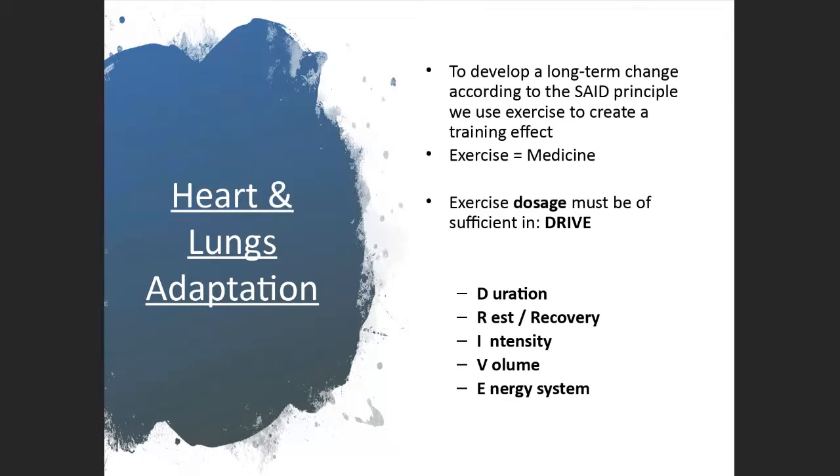We focus on dosage, which is the principle of overload. Now we're talking about cardiorespiratory overload — cardiac adaptations and cardiac hypertrophy. The heart is a muscle; it will get stronger, and the lungs and blood vessels need to increase their elasticity. Otherwise they suffer from the principle of reversibility: if you don't use it, you will lose it. We remember dosage with the acronym DRIVE — Duration, Rest or recovery, Intensity, Volume, and Energy system. We're talking about the aerobic energy system here, meaning activity longer than four minutes.